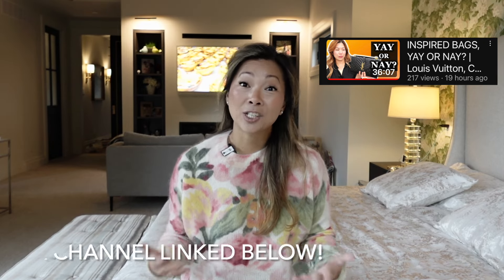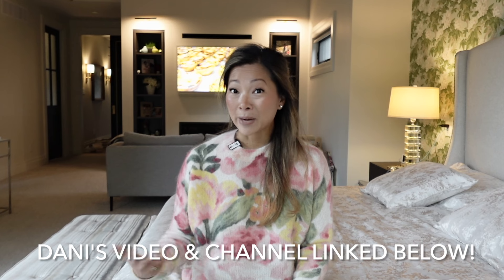Hey guys, welcome back to my channel. Today I'm going to be doing a tag video. I was tagged by Danny from This Is Danny O, and she has a great channel on handbags. She was sharing her collection of inspired handbags — essentially bags that are very similar to what some of the larger fashion houses might have — and wanted to test drive them to decide whether it was worth getting the original item versus the inspired-by version.